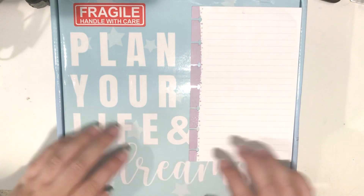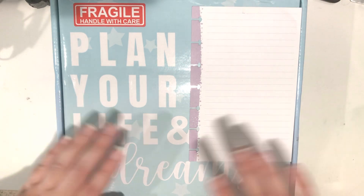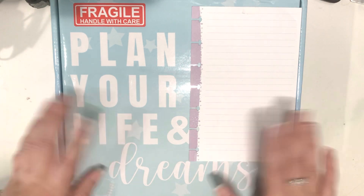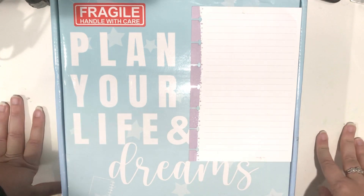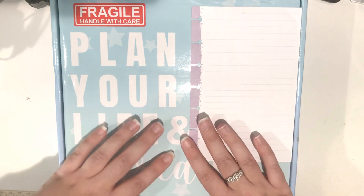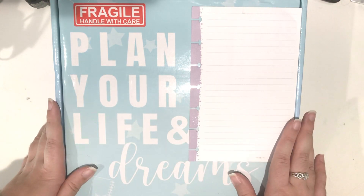So the planners I'm going to be showing you today are from her second release that is for 2021. I'm super excited. I really hope you will enjoy this video. And I'm also pleased to announce that I'm actually a Go-Getter Girl Code ambassador for 2021. So thank you so much, Rachel, if you're watching this video, for selecting me.